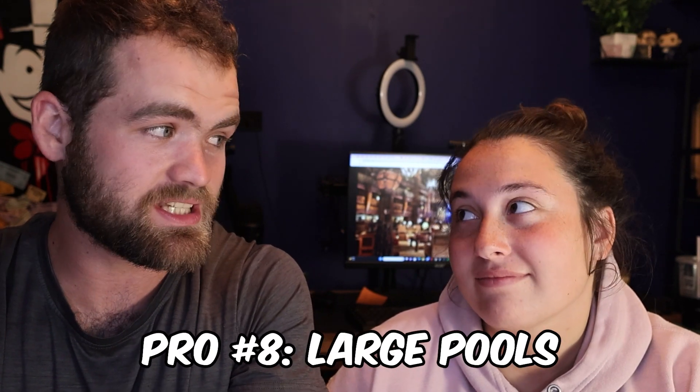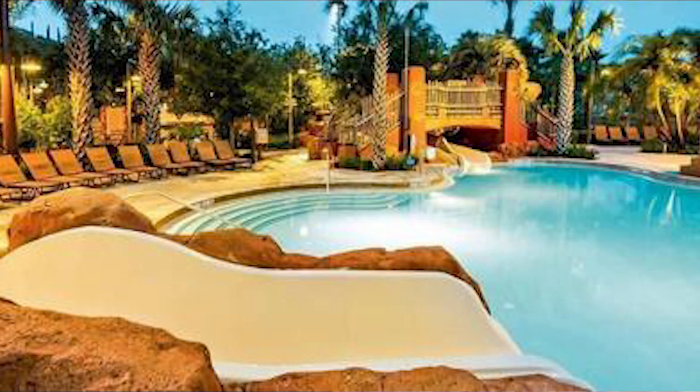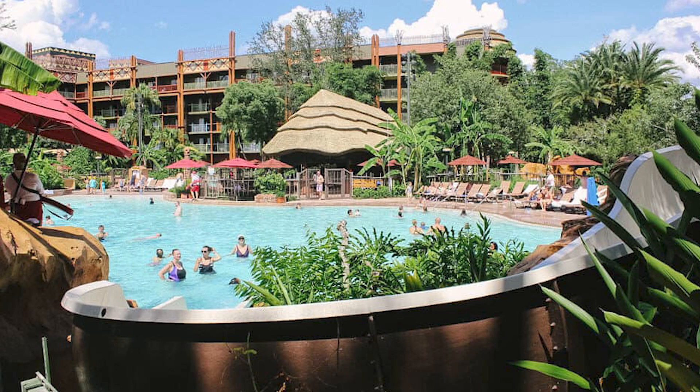Animal Kingdom Lodge also has large pools, which is nice, and they do have hot tubs — comparing to Art of Animation, which didn't have hot tubs. After a long day it's always nice to relax in a pool with some space and then go in the hot tub. There are two pools — one at Kidani Village and the main one at Jamba House, which has a water slide.